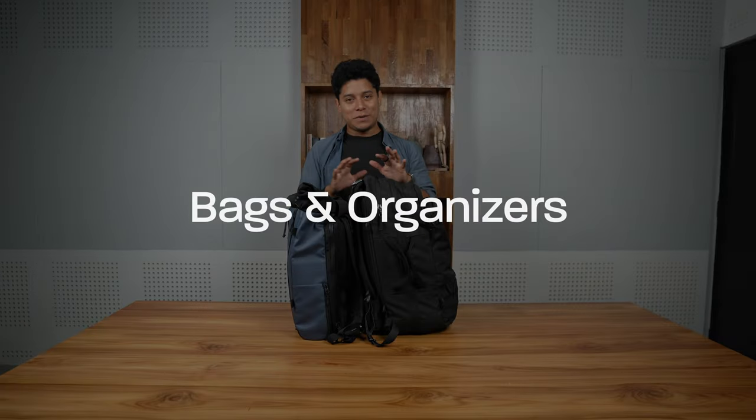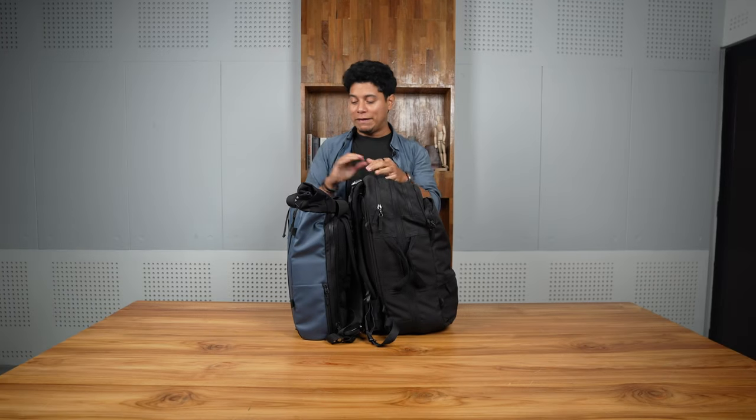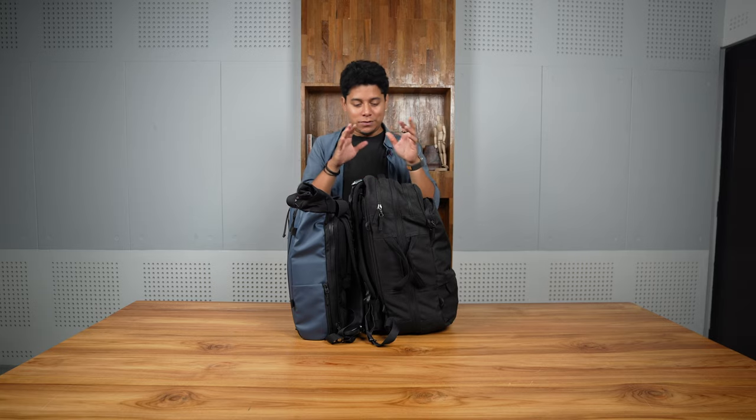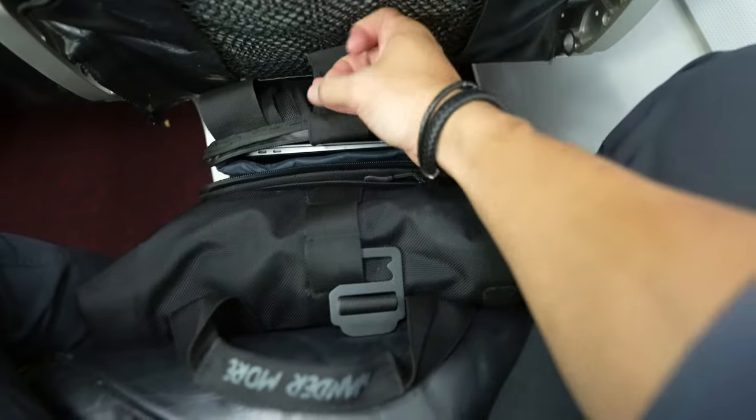Let's start with the bags. One of my main rules of traveling is that I never check luggage, even with my filmmaking gear, because 99% of the time I just don't need to. So this one goes in the overhead compartment and this one goes under the seat.